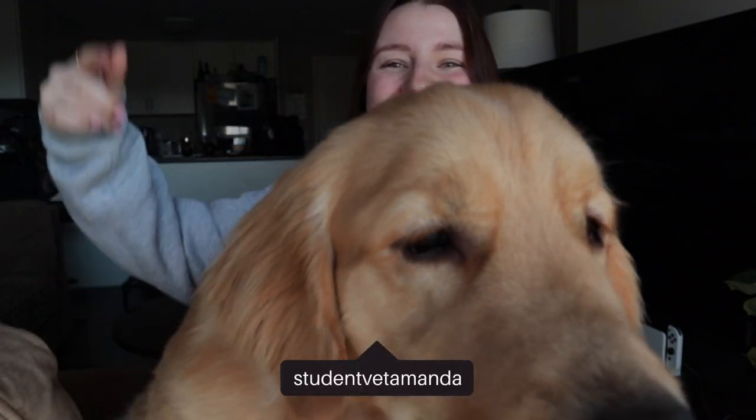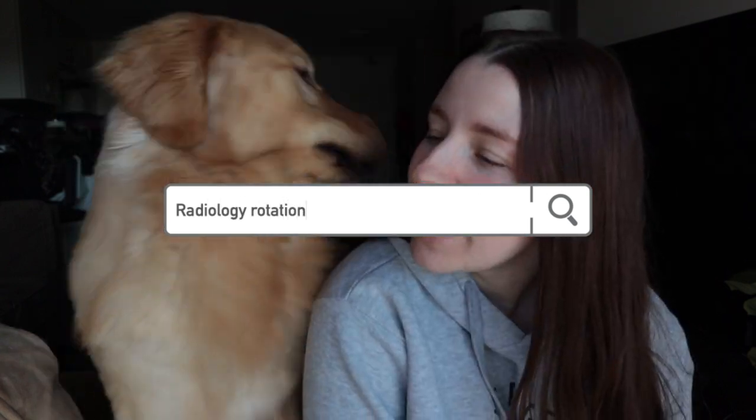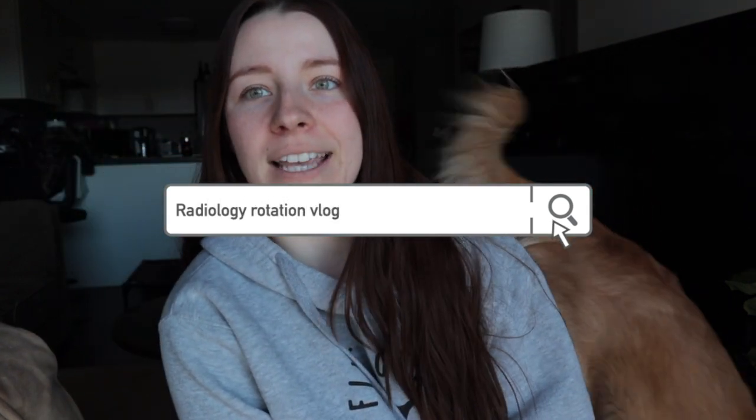Good morning guys and welcome to the video. My name is Amanda, I'm a final year vet student. This is my golden retriever Link, and welcome to our radiology rotation. Bit of a camera hog there, aren't you? Ready to get the day started — that's a yes.